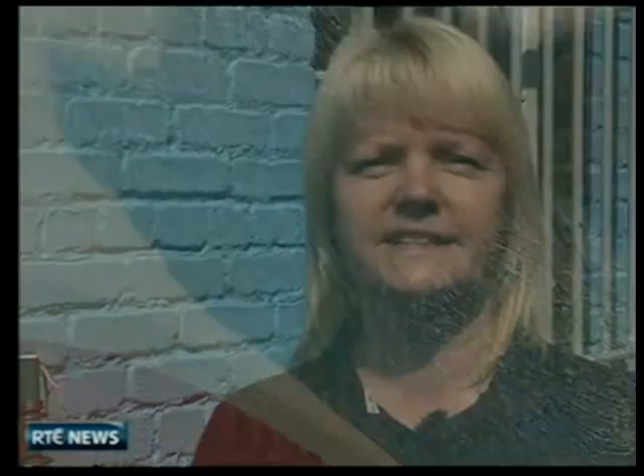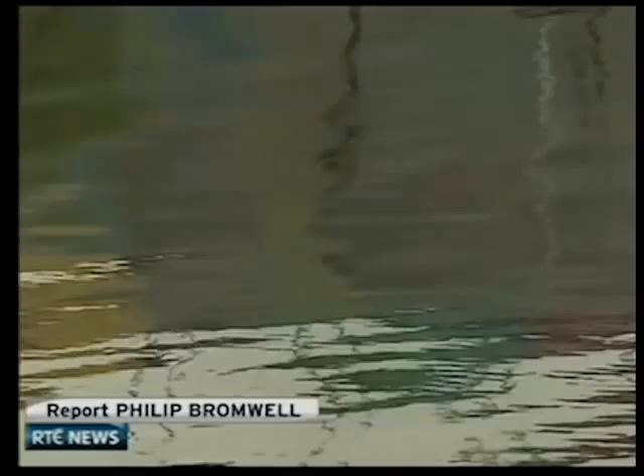Before, it was just a building — just a brick building. It didn't really stand out, whereas now it stands out very well. Actually, you can't miss it. St Mary's Creche on City Quay has been transformed. It's the first building to benefit from a new campaign to bring colour to communities across the country.